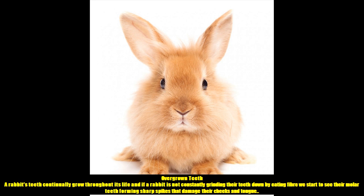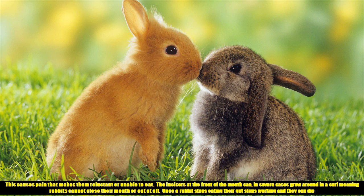Overgrown Teeth. A rabbit's teeth continually grow throughout its life, and if a rabbit is not constantly grinding their teeth down by eating fibre, we start to see their molar teeth forming sharp spikes that damage their cheeks and tongue. This causes pain that makes them reluctant or unable to eat.